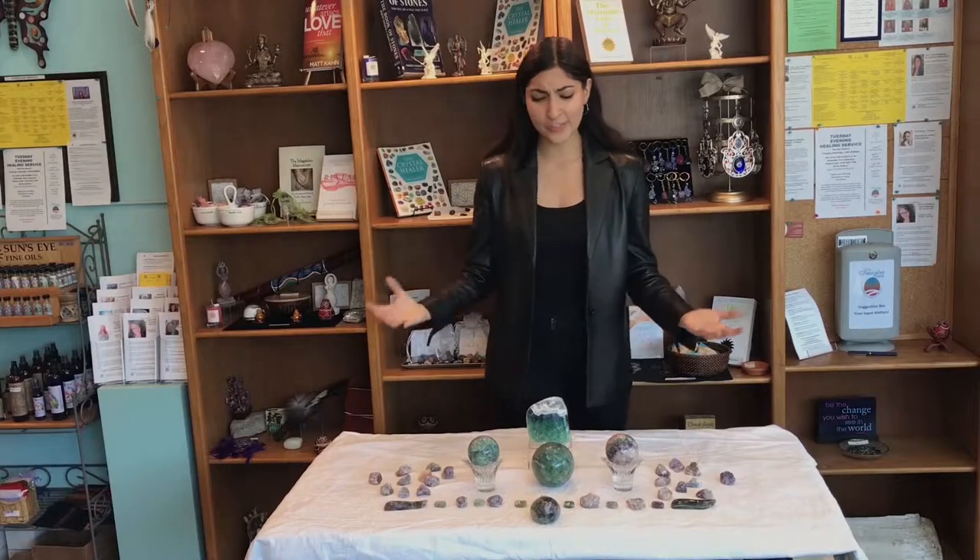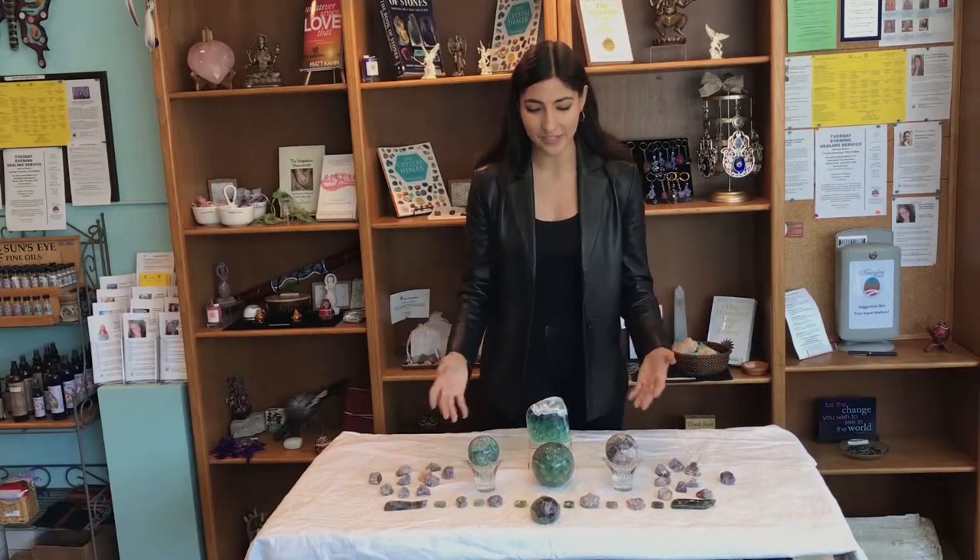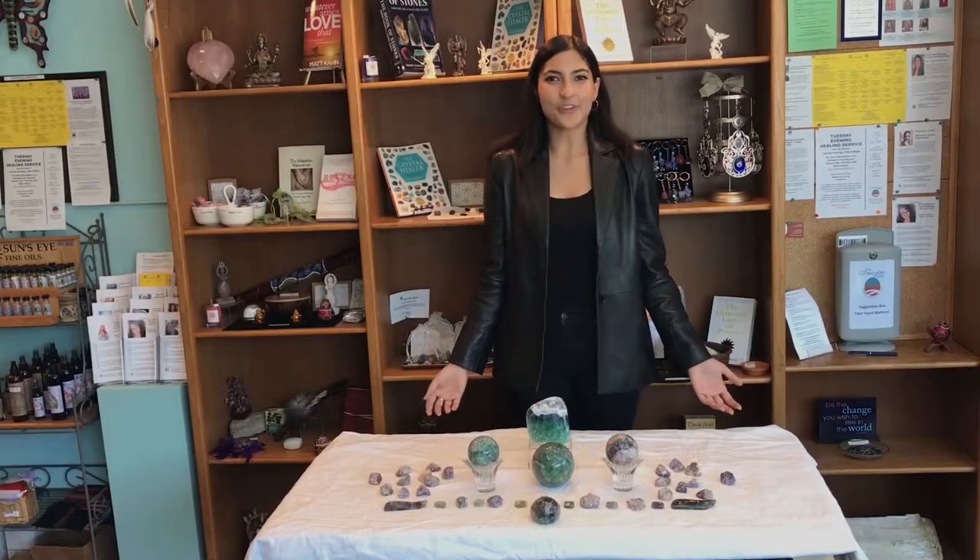On top of all that, they're just super stunning pieces to bring into your home. Thank you for joining us at the Imagine Center, your spiritual oasis for the soul.